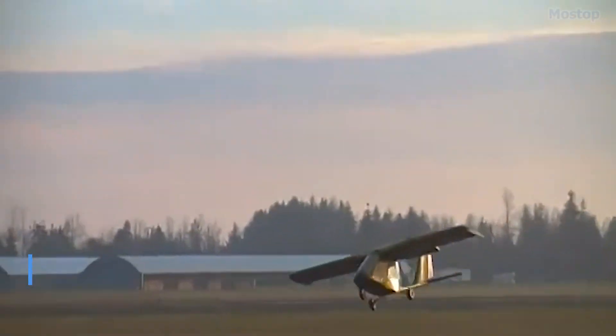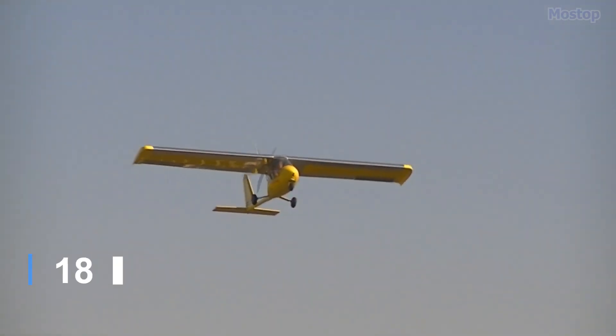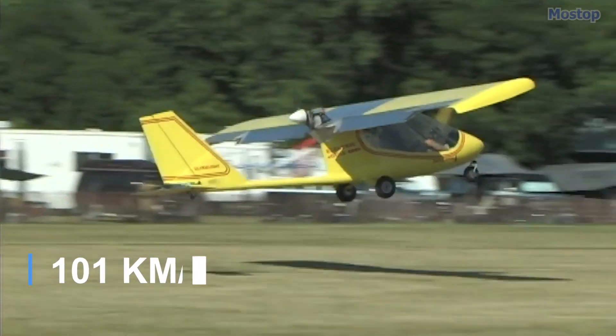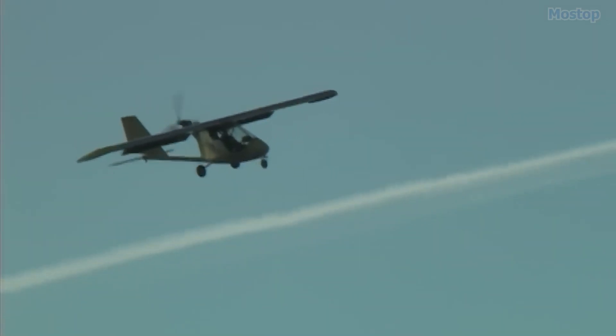With an empty weight of 252 pounds, a fuel capacity of 5 gallons, and a maximum speed of 63 mph, the Thunder Gull fully complies with the US FAR 103 Ultralight Vehicles category regulations.